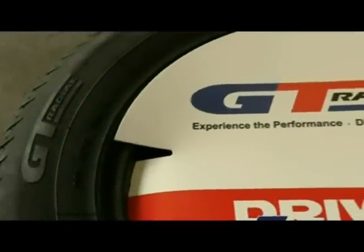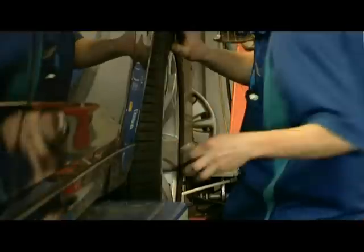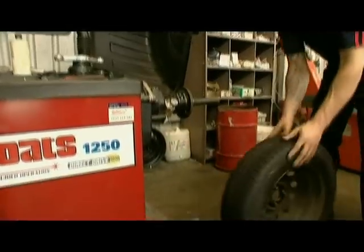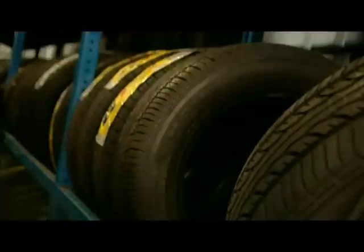GT Radial tyres are made to suit just about every vehicle, from small family cars to large four-wheel drives — they even make tyres for small trucks. The GT Radial range has not just a variety of sizes, but a vast range of styles and tread patterns available, ensuring they can offer you the best tyre for your car. And more importantly, their tyres are not just about being the safest, but they are pretty comfortable too.